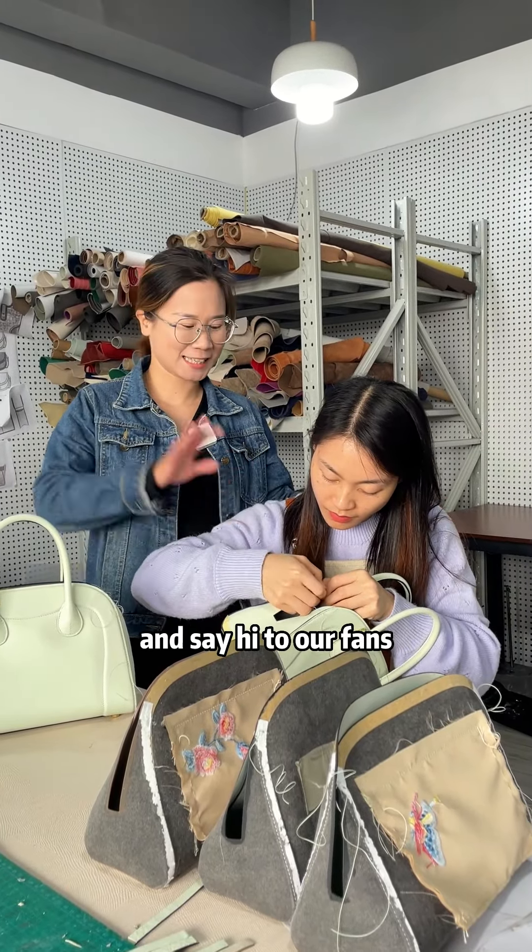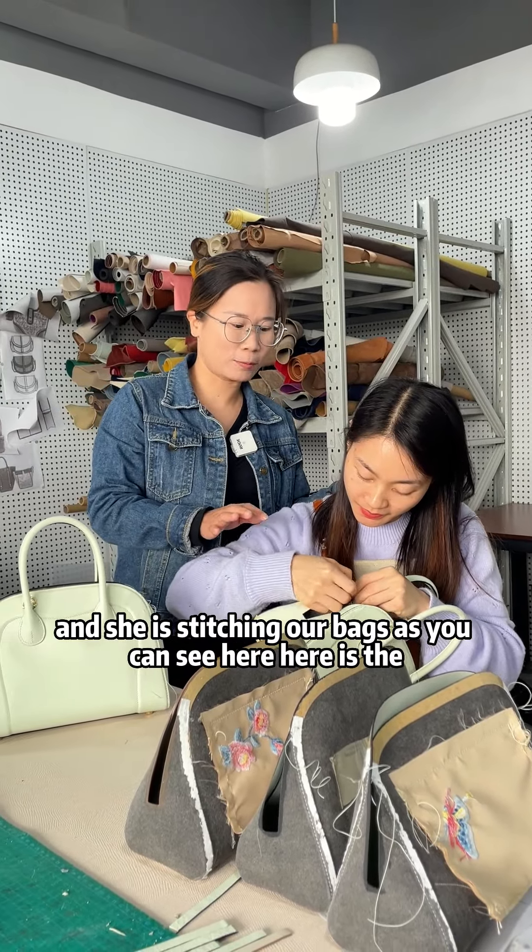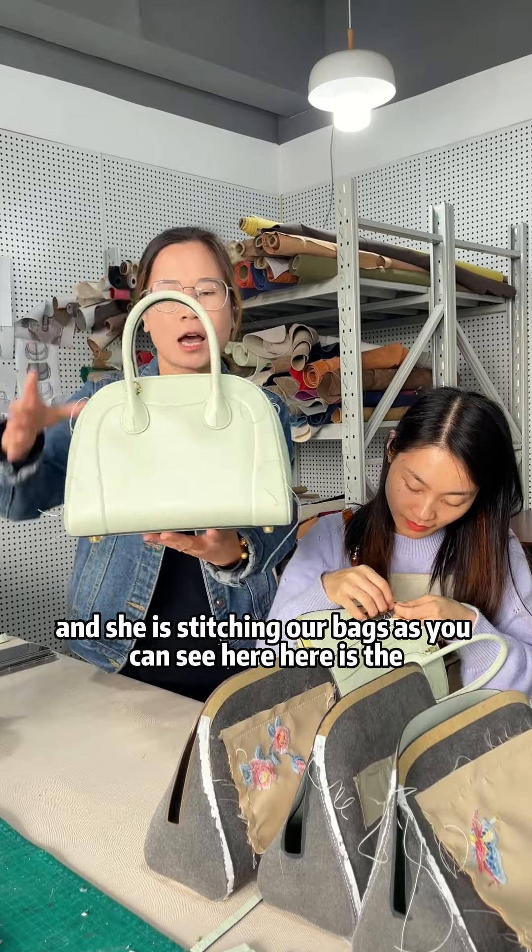This is Emily — say hi to our fans. Hello! She is stitching our bags, as you can see here. Here is the half-finished product.